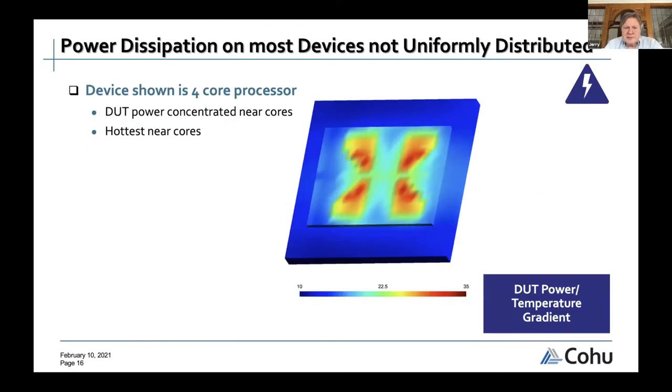A typical four-core processor die shows concentrated hot spots where the cores are and relatively cool areas elsewhere — all referenced to an isothermal backside surface. You would want a sensor very close to the hot spots near the cores, not off on the edge or in a corner. This is exactly the problem frequently encountered: the chip was already designed and designers add temperature sensors as an afterthought, placing them on the periphery.